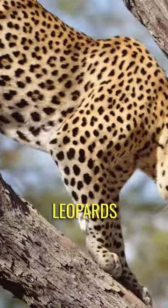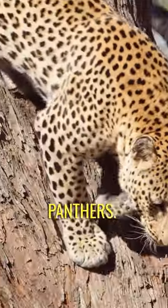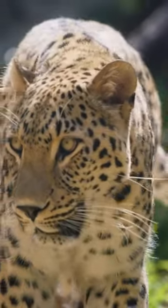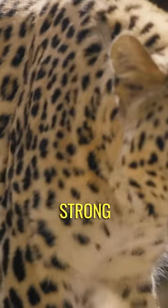Just like jaguars, leopards can also exhibit melanism, resulting in black-coated individuals known as black panthers. These melanistic leopards are more commonly found in dense forest habitats. Despite the common belief that cats dislike water, leopards are actually strong swimmers.